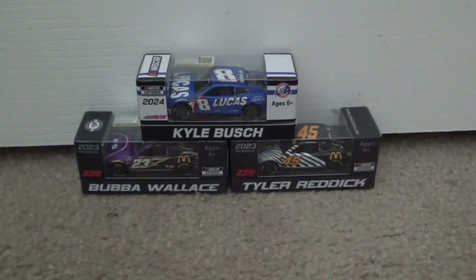Hey guys, this is Texas Royals and Raisins Productions here, and today we're going to be unboxing three new NASCAR 1:64s that I just got in the mail today. We have one 2024 and two 2023s — Kyle Busch's Lucas Oil Chevy from this year, Bubba Wallace's Grimace Toyota from last year, and Tyler Reddick's Hamburglar Toyota scheme from last year.